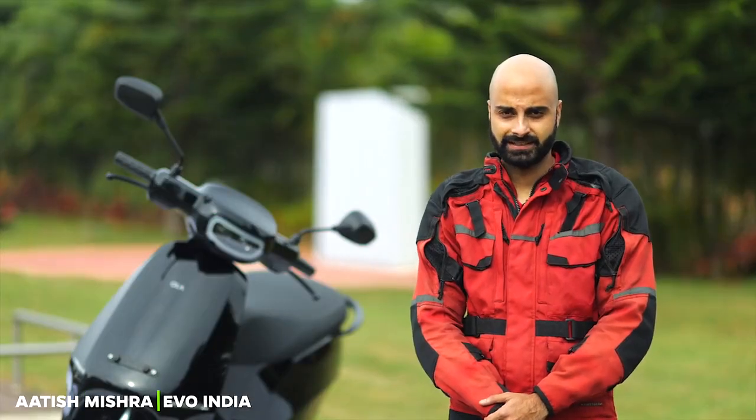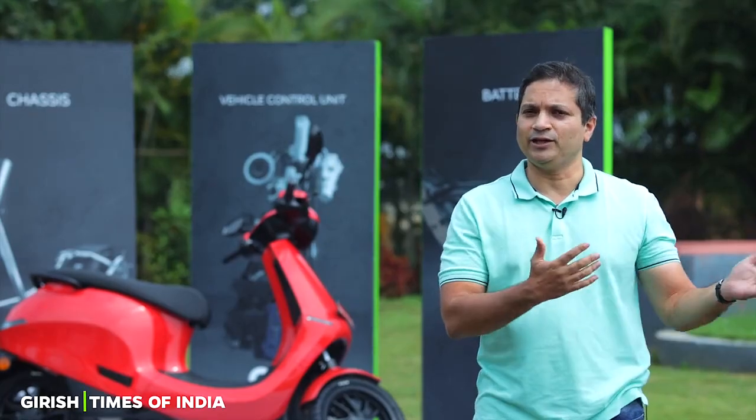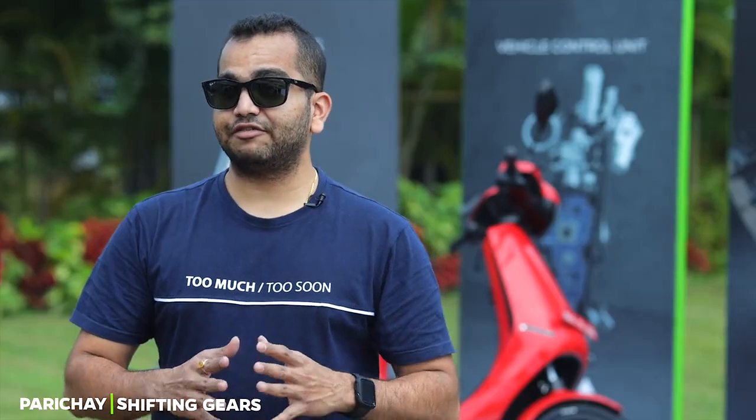The ride modes are pretty awesome. I think the performance is impressive, to the point that it's scary on a shorter road. I think the seat is very comfortable — it was very, very comfortable.